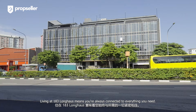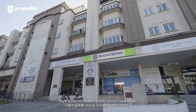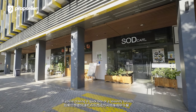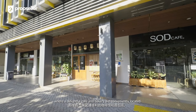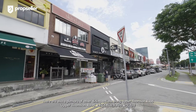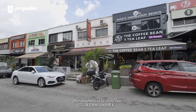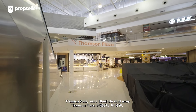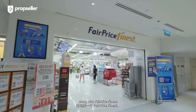Living at 183 Longhouse means you are always connected to everything you need. Right across the street is Sheng Siong supermarket, where your grocery runs are a breeze. If you're craving a quick bite or a leisurely brunch, simply head downstairs at the foot of the development, where a delightful cafe and bakery are conveniently located. There are also a plethora of other dining options along Upper Thomson Road, offering something for every taste. And if you're in the mood for more, Thomson Plaza, just a 10-minute stroll away, offers even more dining and retail choices.